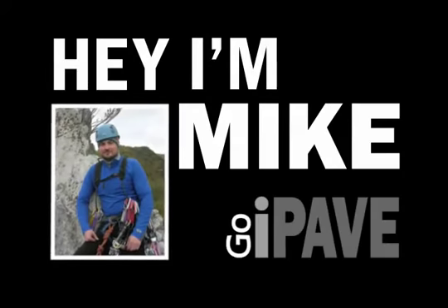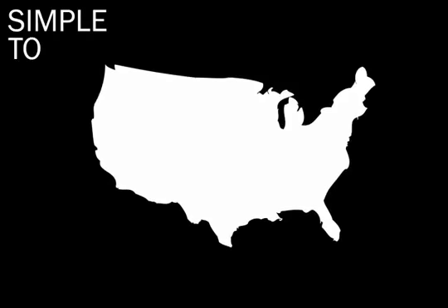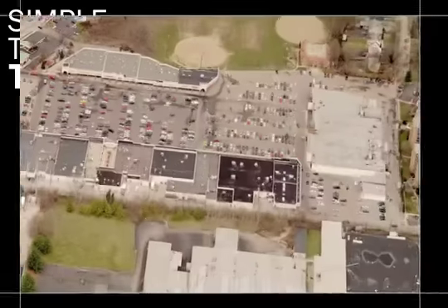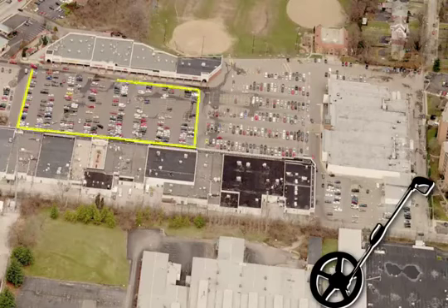Hey, I'm Mike, one of the guys at GoiPave, and I've got 75 seconds to give you the lowdown on what we do. GoiPave is an online service that combines data, images, and software from around the country into a pretty simple-to-use tool that looks something like a detailed map on your desktop with a measuring wheel, calculator, and laser built-in 24-7.